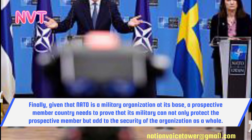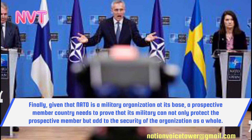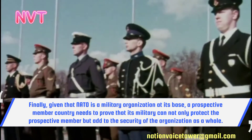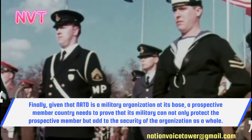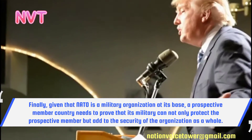Finally, given that NATO is a military organisation at its base, a prospective member country needs to prove that its military can not only protect the prospective member, but add to the security of the organisation as a whole.